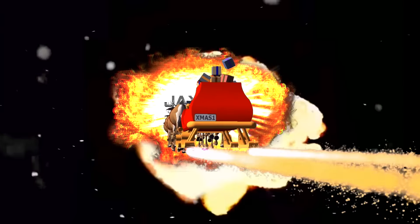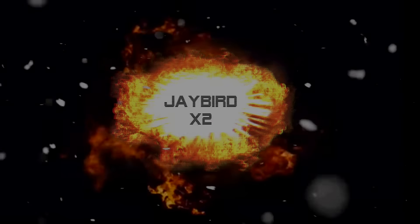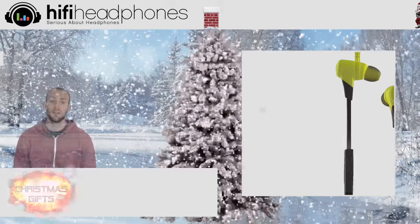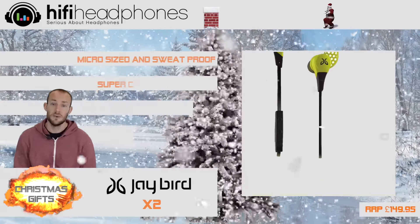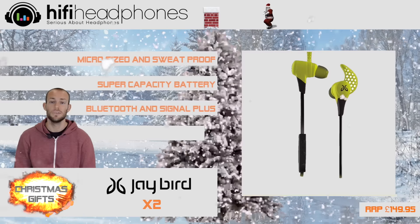The Jaybird X2. Jaybird have been leading the way with their wireless in-ear headphones, and their new X2s are quite possibly the best Bluetooth earphones ever.